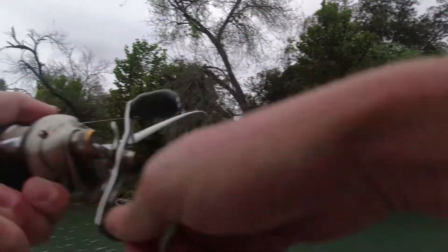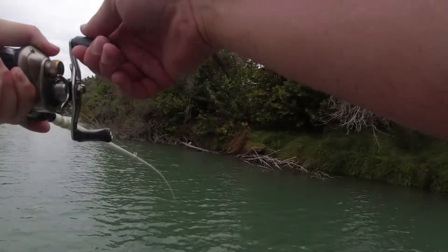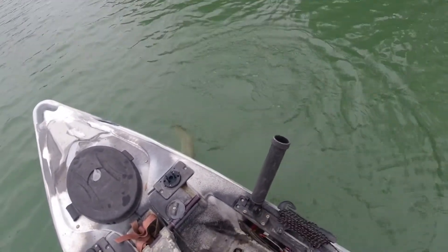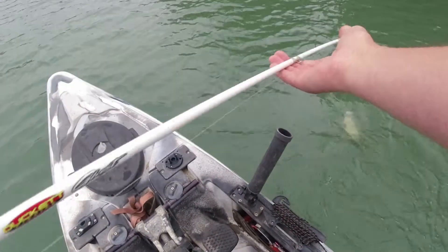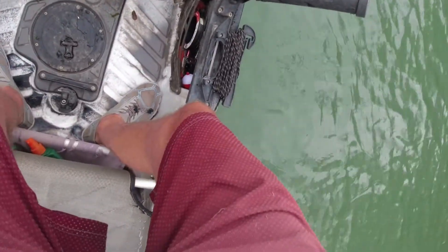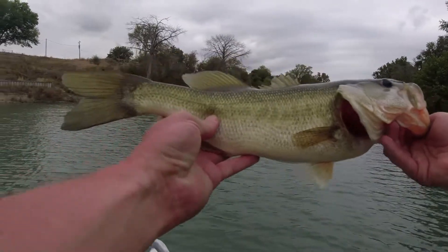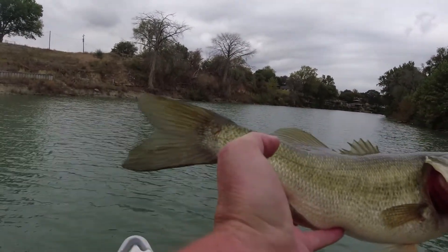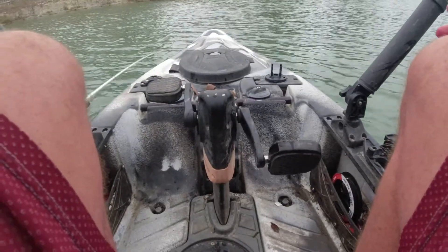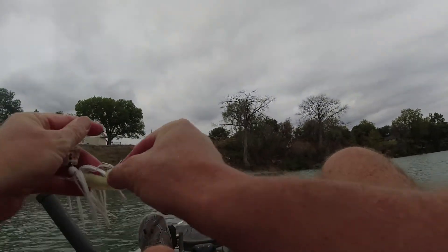Here he is — it's a nice one, come on buddy! There he goes. That's a nicer one right there. The old white chatterbait with the white trailer — one of my favorites. He's got a little spot on him. He's got a big old head, don't he. See you buddy. One of my favorite, favorite baits out here. It's always done me good.